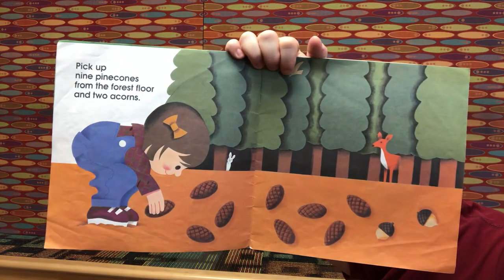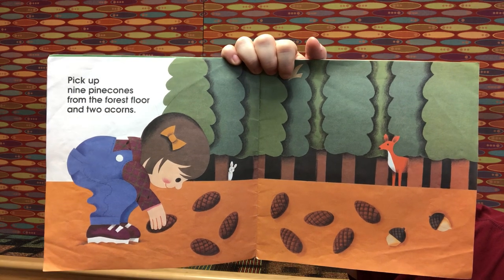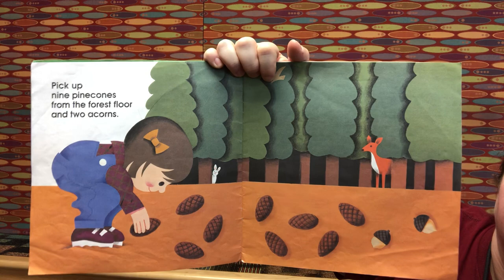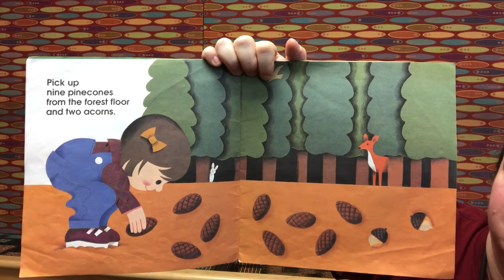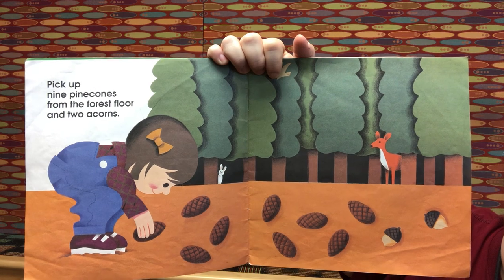Pick up nine pine cones from the forest floor and two acorns. What math problem would that be? It's nine plus two. And what does that equal? Eleven!